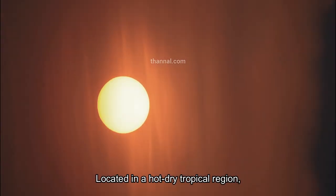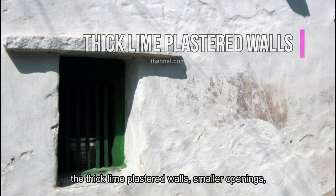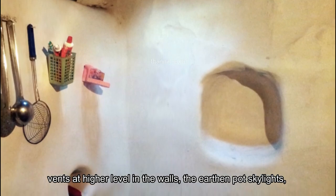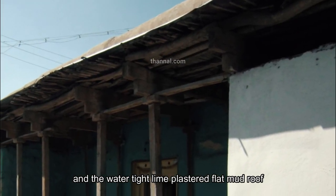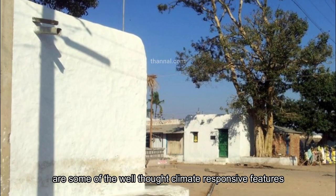Located in a hot, dry tropical region, the thick lime-plastered walls, smaller openings, vents at a higher level in the walls, the earthen pot skylights, and the watertight lime-plastered flat mud roof are some of the well-thought, climate-responsive features that were once in practice.